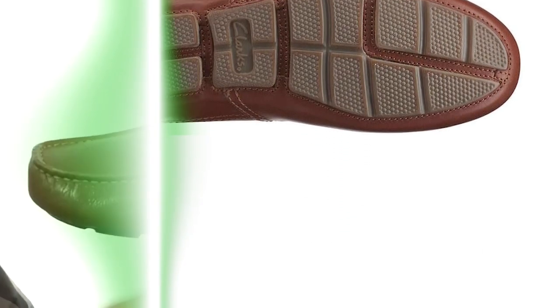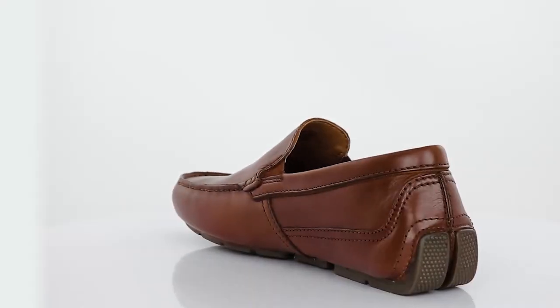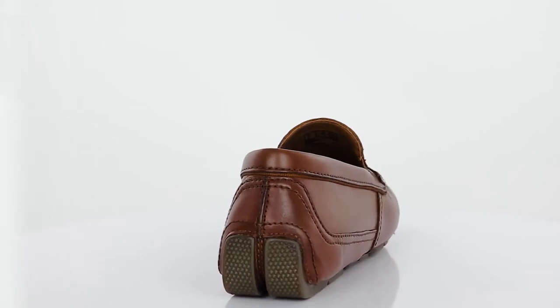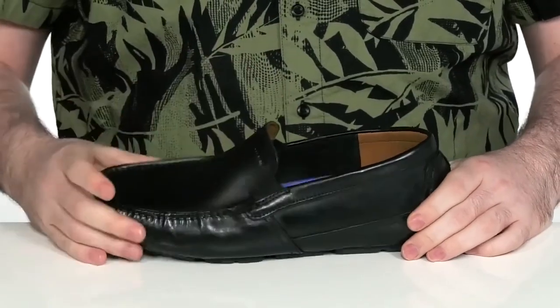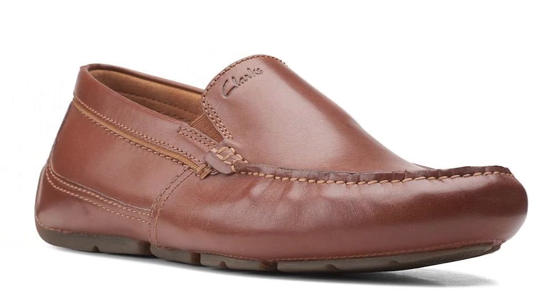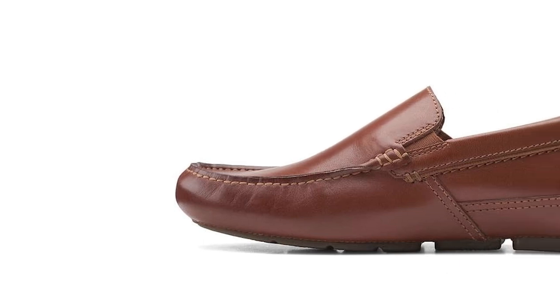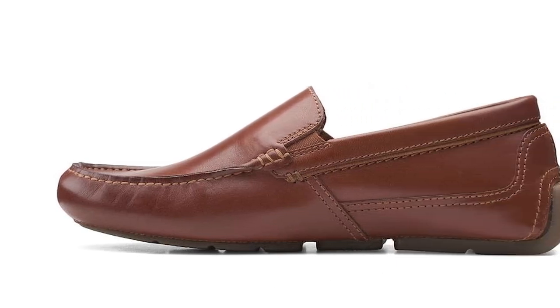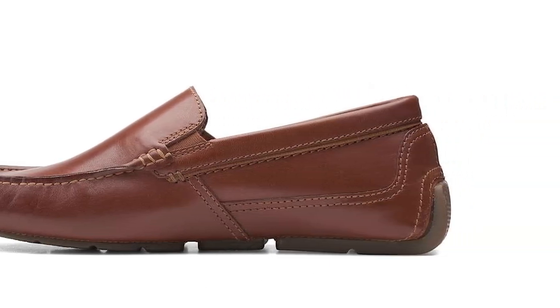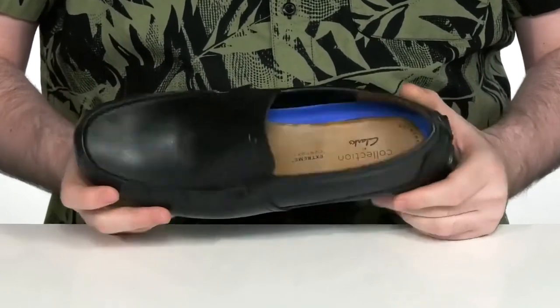Crafted with premium materials and attention to detail, these loafers are designed to meet the demands of the modern man. What sets the Clarks Markman Plain Driving Style Loafer apart is its minimalist yet sophisticated design. Featuring a sleek silhouette and luxurious leather construction, these shoes exude understated elegance from every angle. With their cushioned footbed and breathable lining, these loafers provide all-day comfort without compromising on style.